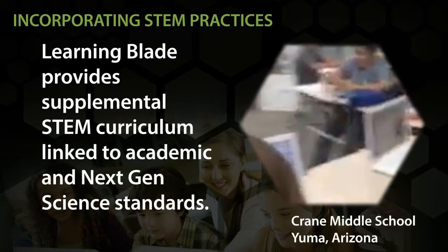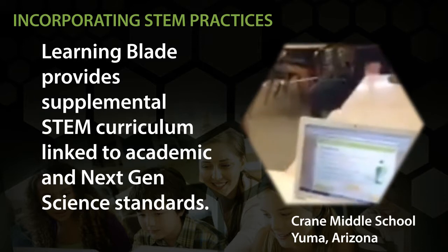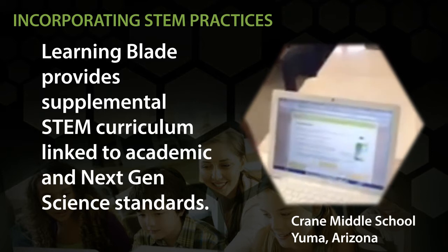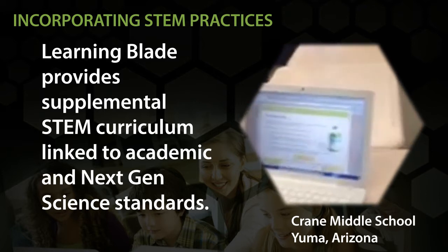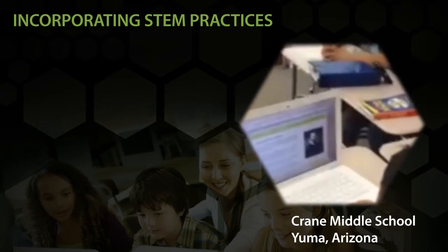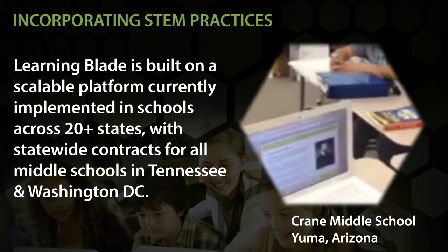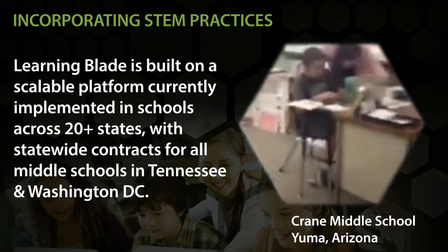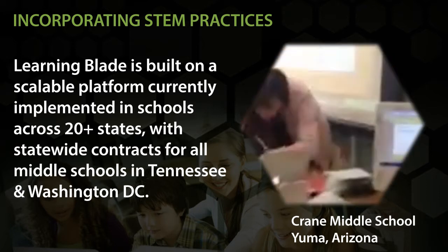This is sixth grade AVID using Learning Blade. There is a challenge going on between two different periods to see who has the most stars and who can save the dolphin rescue best. They're reading varieties of sections as a group.